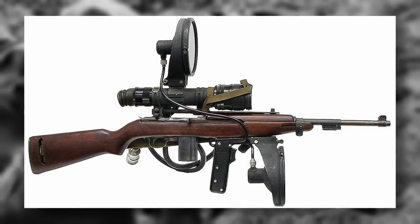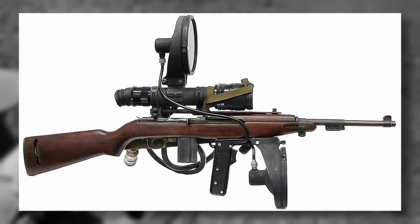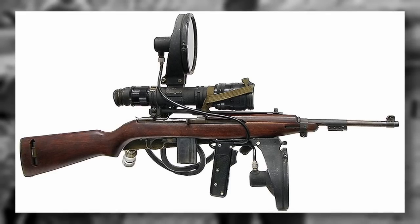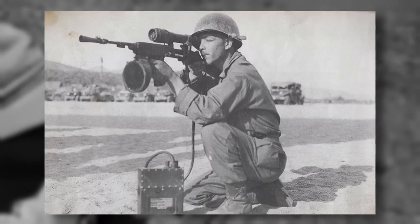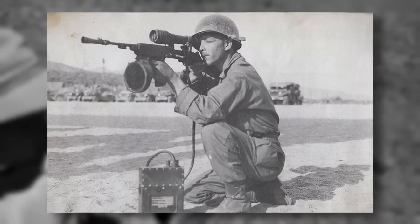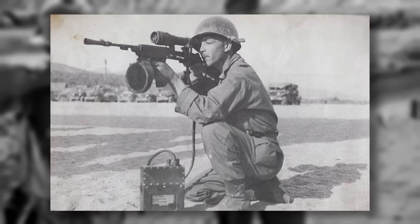While the M1 and M2 carbines dominated the scene, a specialised variant — the M3 carbine — emerged with a unique feature: the infrared night vision scope. This variant, primarily used from static entrenched positions, was employed during the invasion of Okinawa and in other subsequent conflicts. However, the M3 carbine saw limited production and was not as widely utilised as its predecessors.